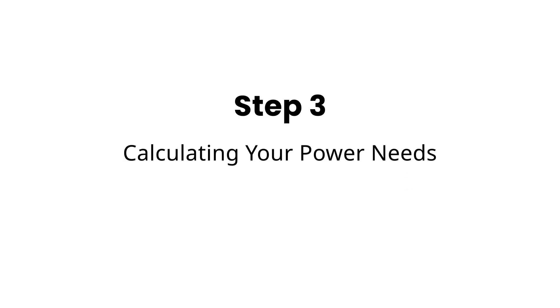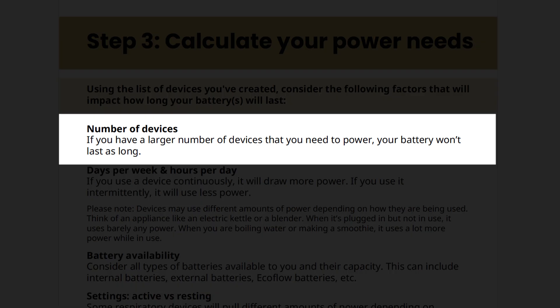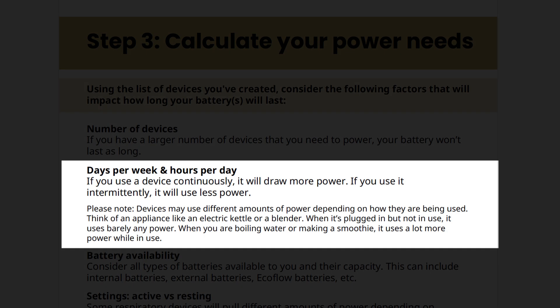Now, let's go over Step 3: calculating your power needs. By using the list of devices you've created in your power prioritization worksheet, we can now consider other factors that will impact how long your battery or batteries will last. Number of devices: if you have a large number of devices that you need to power, your battery won't last as long. Days per week and hours per day: if you use a device continuously, it will draw more power; if you use it intermittently, it will use less power. Devices may use different amounts of power depending on how they are used.